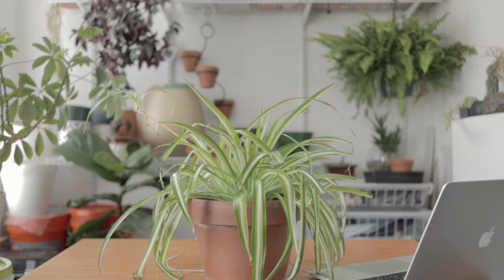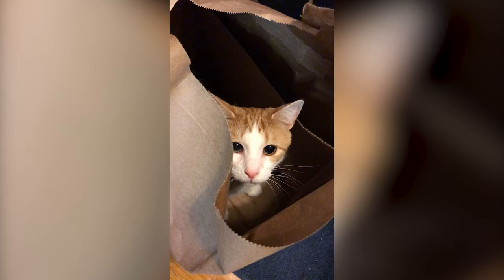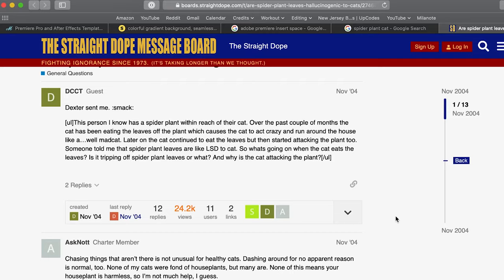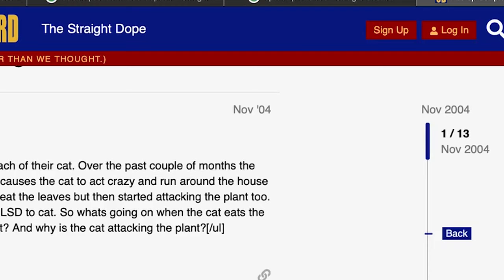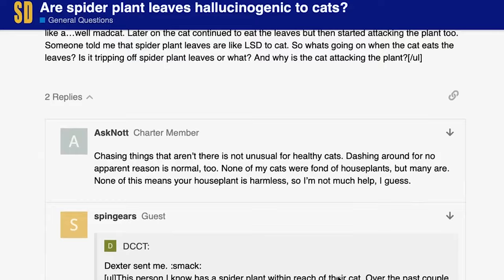I'm just gonna guess that cats are attracted to this plant because of its foliage — it's just fun to smack around. Combined with the randomness and craziness of cats, I can't really blame anyone for thinking the plant caused it. The oldest mention of this myth was on a forum post from 2004. Some guy asked if the spider plant is hallucinogenic because his friend said it's like LSD for cats. Replies basically said his friend might be on LSD himself.